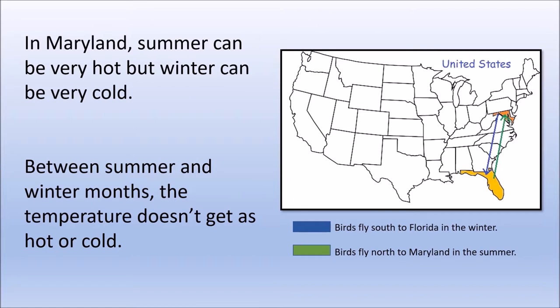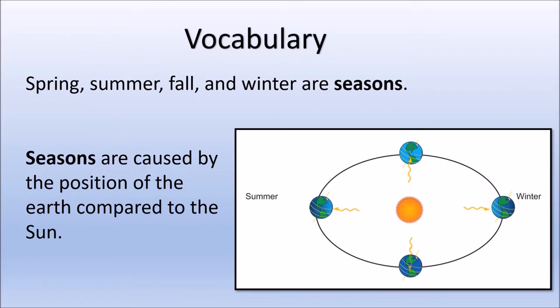In Maryland, summer can be very hot, but the winter can be very cold. That's why many birds fly back and forth between Maryland and states in the south like Florida. Between summer and winter months, the temperature outside doesn't get as hot or as cold. We know this time of the year as spring or fall. Spring, summer, fall, and winter are seasons. Seasons are caused by the position of the earth compared to the sun.